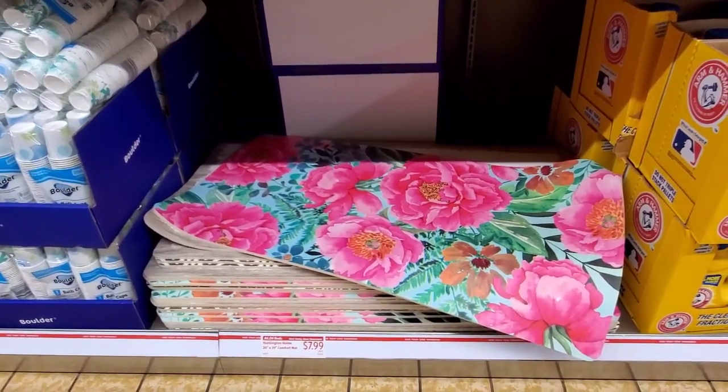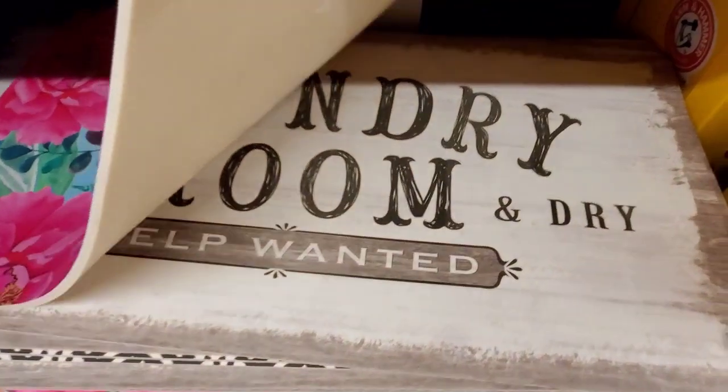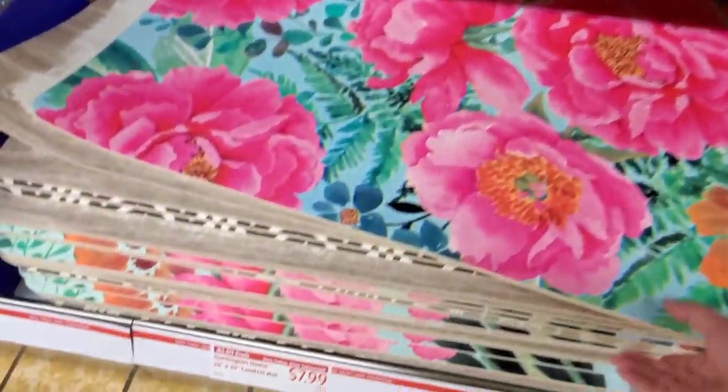The Huntington Home 20 by 39 comfort mat — these are nice, they're a good size, $7.99. The print is really bold and pretty. I showed these in the preview video.